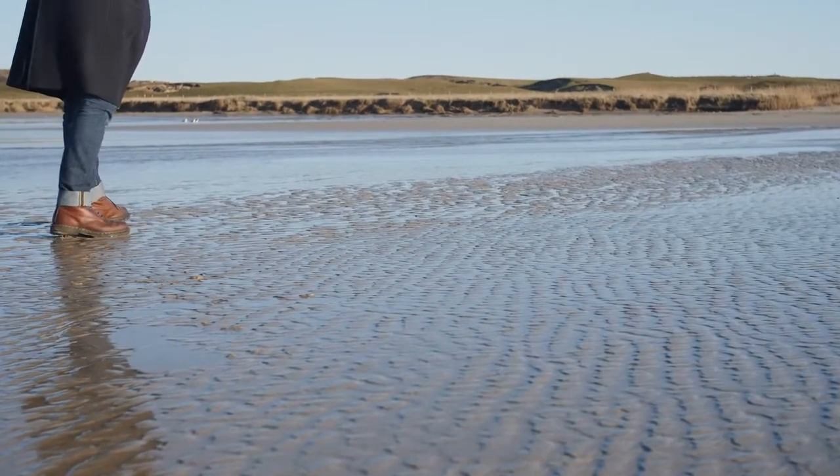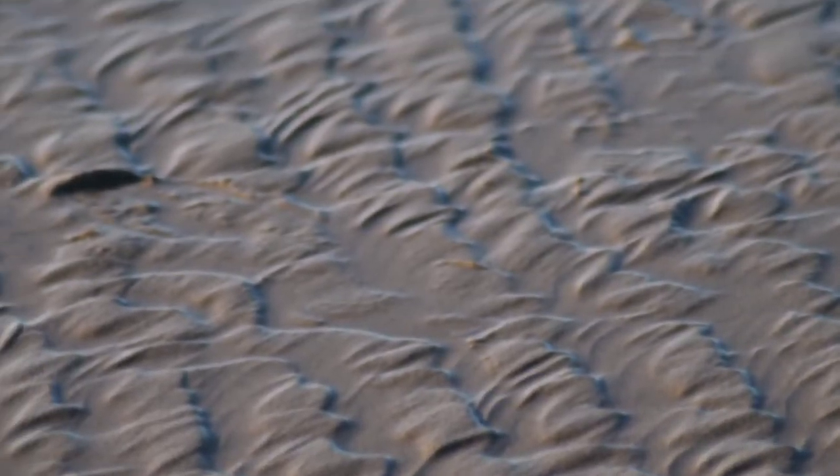You're just surrounded by this amazing raw energy. When you look at the movement of the water, it creates these beautiful natural sculpted surfaces and textures all the way throughout the sands and the dunes. If you look at the exterior of the cabinet, those textures are reminiscent of what I saw at Macar Bay.